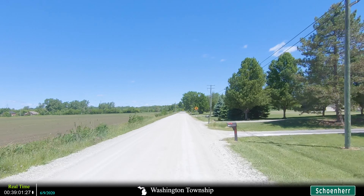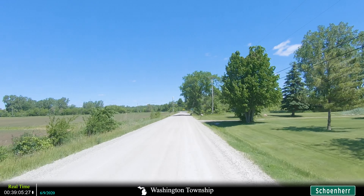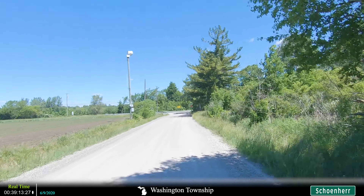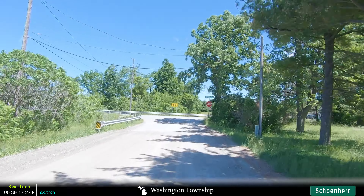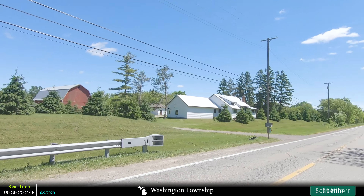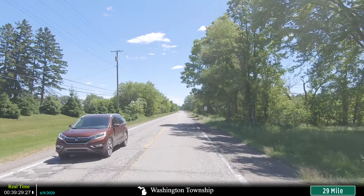Well, that's about it for this video. If you enjoy, make sure to drop a like and subscribe as it helps out these videos with the YouTube algorithm. Make sure that you also hit that notification bell so that you can be notified whenever I upload a new video of an area near you. We'll see you next time. Peace!